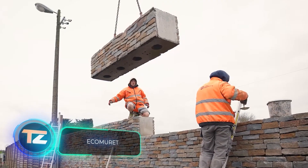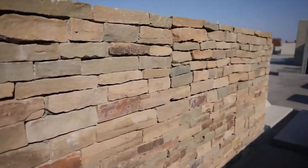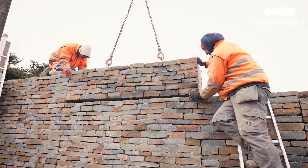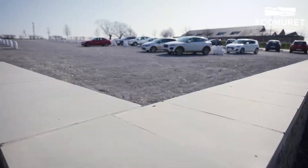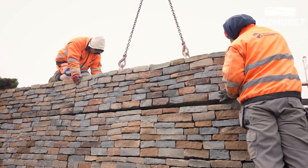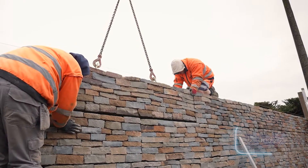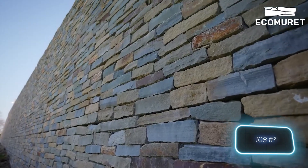The Ecomurit system features blocks that unmistakably resemble LEGO bricks and are assembled in a similar fashion — except they're made from natural stone and concrete, making them a practical choice for building retaining walls. The blocks come in standard lengths of 50, 100, and 200 centimeters, with standard heights of 30 and 50 centimeters. Working with these blocks is so simple that you can lay them at a rate of about 10 square meters per hour.